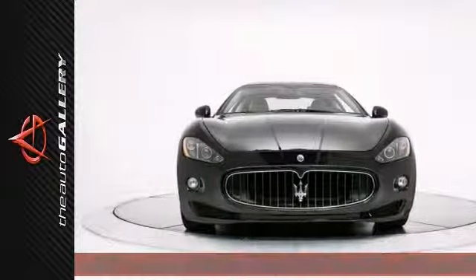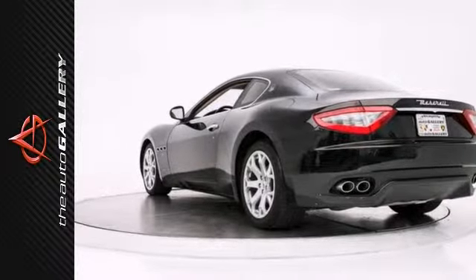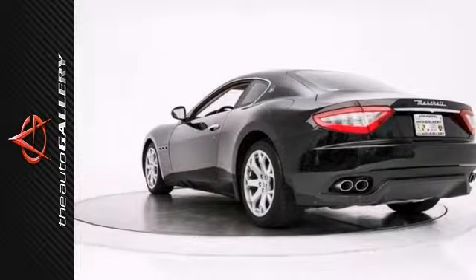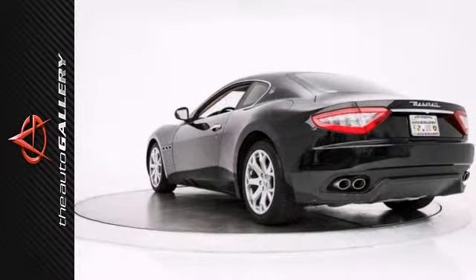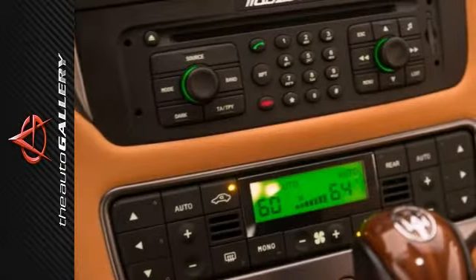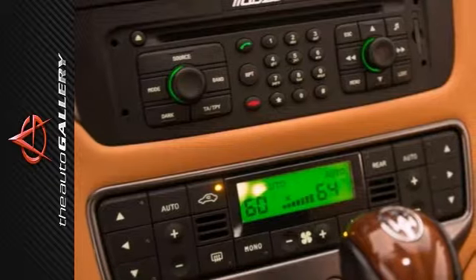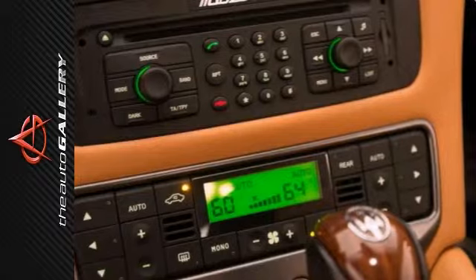The Auto Gallery is proud to present this immaculate 2008 Maserati Gran Turismo Coupe with a ZF 6-speed automatic transmission. Finished in a Nero carbonio black exterior and coil beige leather interior, this Maserati is simply exceptional. It has been very well maintained, recently serviced, and with only 15,355 miles, it's in immaculate condition.